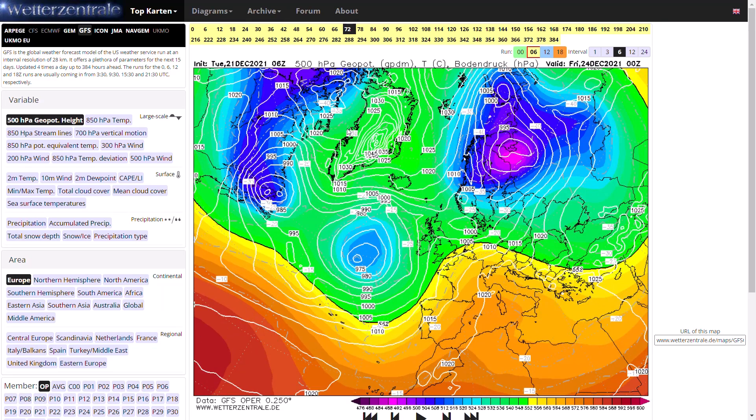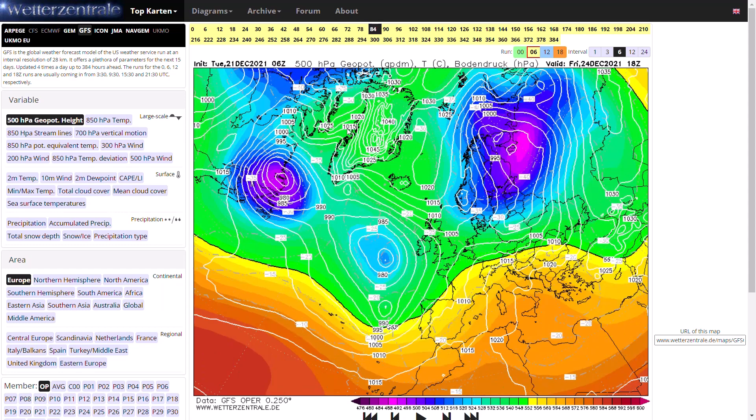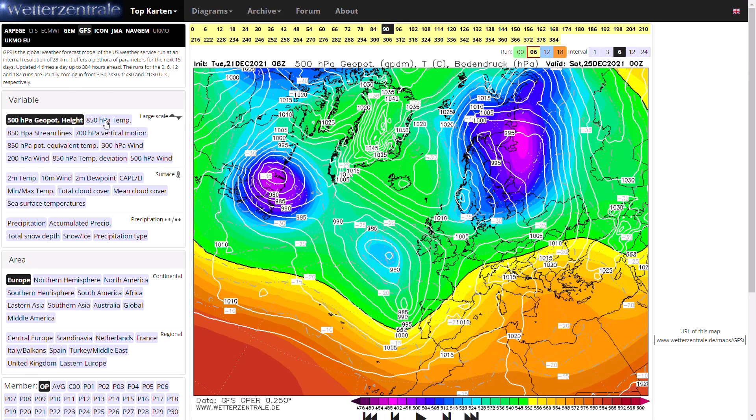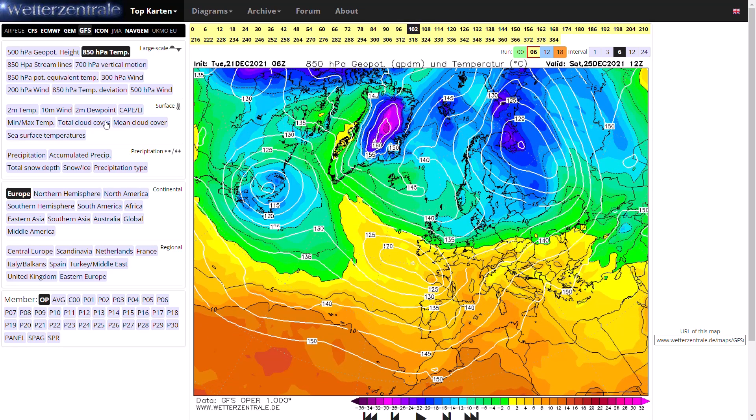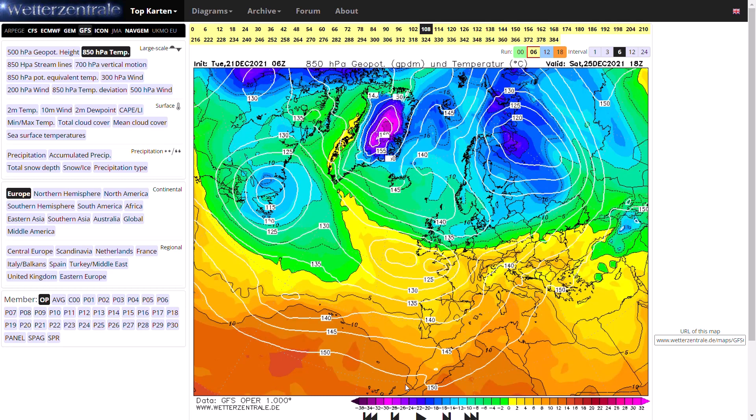However, the colder air is coming, and by Christmas Eve, if we look at the 850 hPa temperature, you can see the colder air is across northern Scotland and it's bitterly cold across Scandinavia as well. That air is coming our way, and low pressure just to our south is bumping into that cold air. By midday on Saturday — Christmas Day — we are seeing milder air from the south bumping into bitterly cold air to our north, and that could give some snow as that colder air moves southwards.